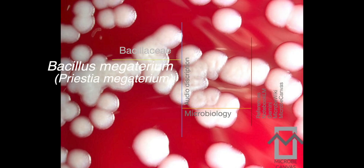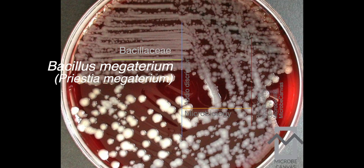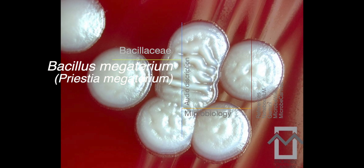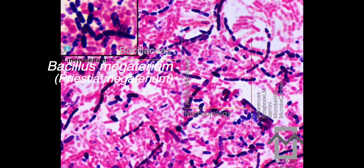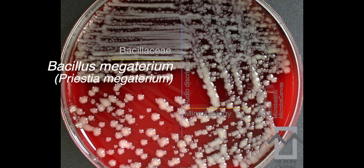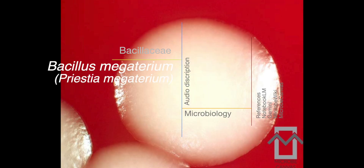Another critical element is that Pristia megaterium lacks alkaline proteases, which prevents degradation of those valuable recombinant proteins made from the foreign DNA. Because of this, scientists have been able to develop a whole range of proteins used in both medicine and agriculture — things like synthetic penicillins, glucose dehydrogenase for blood tests, beta amylases used in making bread, and even neutral proteases for the leather industry. One specific strain, QMB1551, is currently being used to produce the antigen for HIV diagnostic kits.